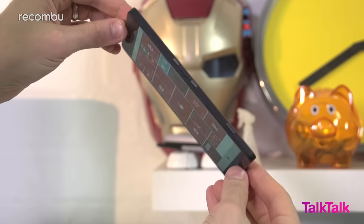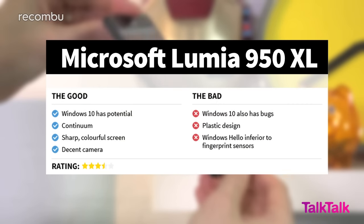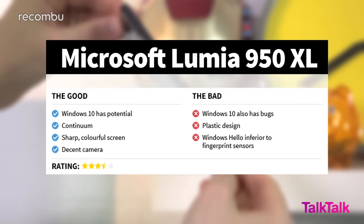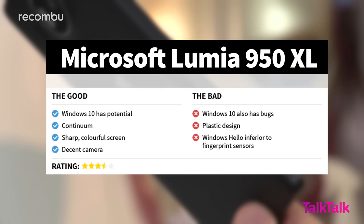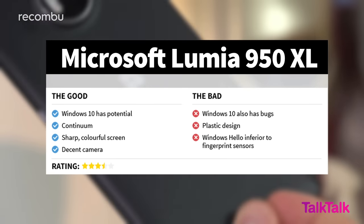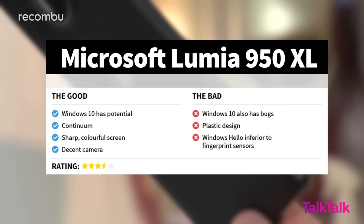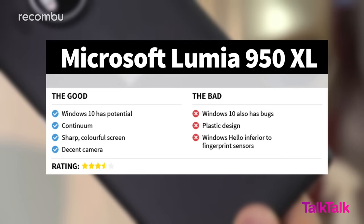For our full thoughts and plenty of samples, check out our Lumia 950 and Lumia 950XL camera review live now on rekombu.com/mobile, and stay tuned for a full video. Windows 10 is bursting with potential, but right now it's unfortunately a bit of a buggy mess. While the 950XL's Quad HD screen and solid 20-megapixel camera are undeniably great, you'll find rival Android hardware for the same price that's just as good. For that reason, we suggest that you hold off for now, or look at something like the Moto X Force as an alternative.